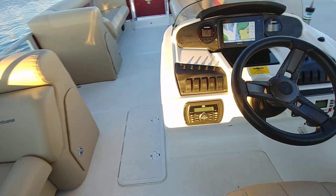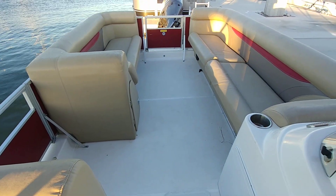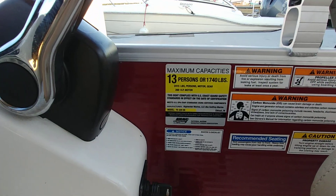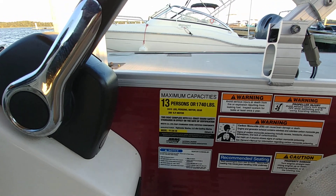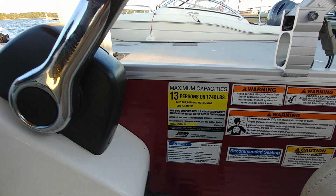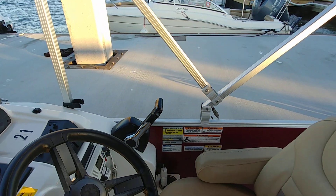All service records are on the boat, obviously — purchased by the boat club. This is actually a 13-person, 1,740-pound rated vessel. And if you're questioning as far as using a ski pole, the highest rating on this vessel is 200 horsepower, and this hails with a 150 LB.